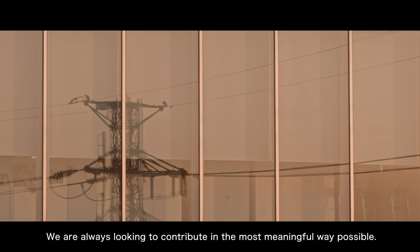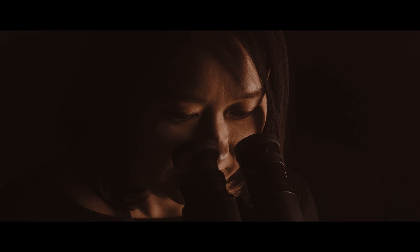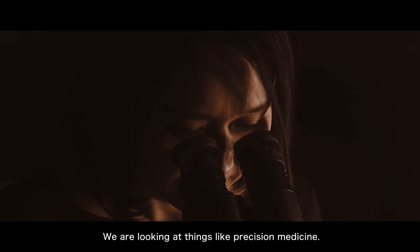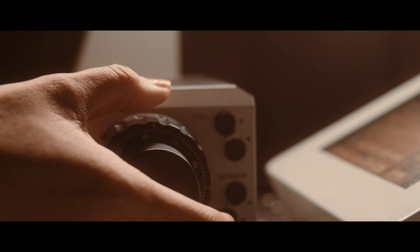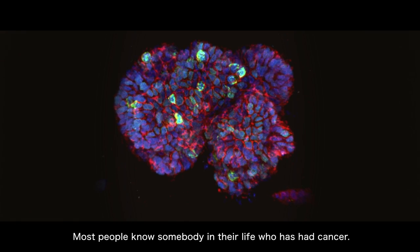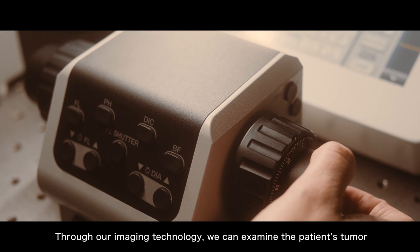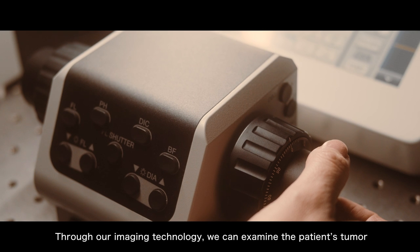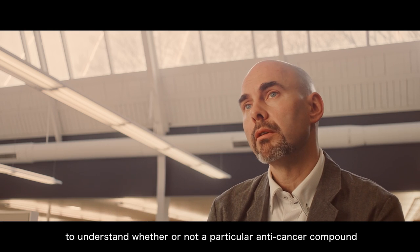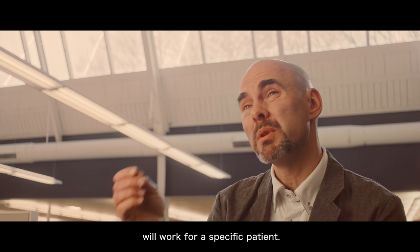We are always looking to contribute in the most meaningful way possible. We are looking at things like precision medicine. Most people know somebody in their life who's had cancer. Through our imaging technology, we can examine the patient's tumor to understand whether or not a particular anti-cancer compound will work for a specific patient.